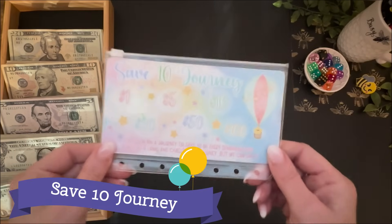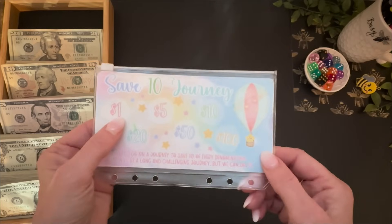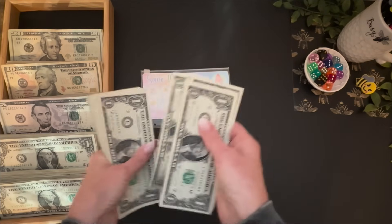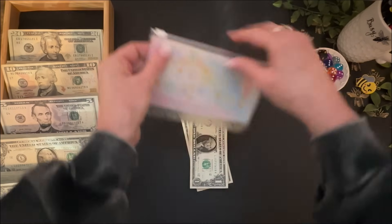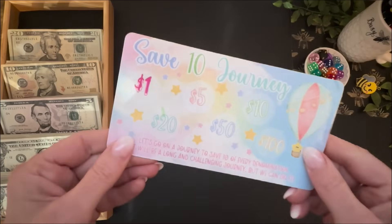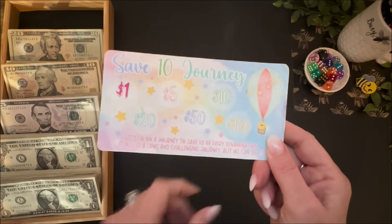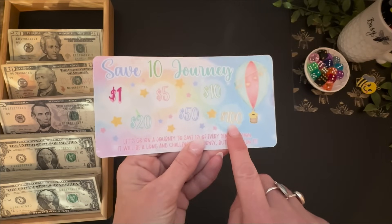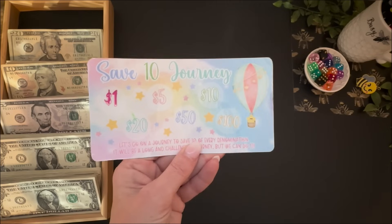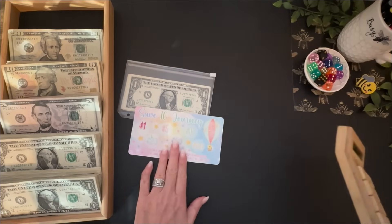We are going to get right into it with the Save 10 Journey. I'm going to go ahead and start over with this game and put 10 $1 bills away. We'll mark here that the $1 bills have been completed. If you're a low-budgeter and you're dying to do the Save 10 Journey, I would suggest doing one $100 bill and then two, three, four, five, and six of the $1 bills. In the end, you would still have $331 saved up and get to play Save 10 Journey.